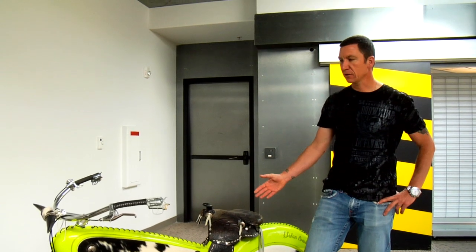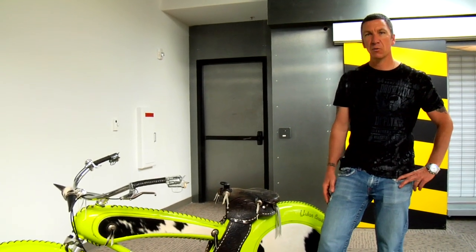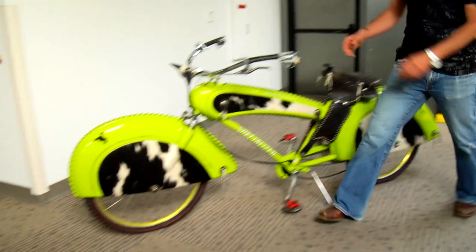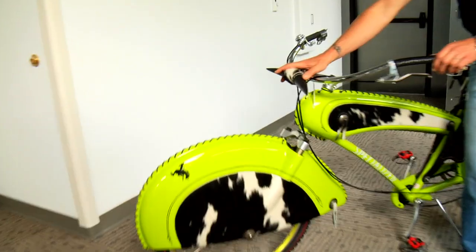This is the Urban Cowboy. I love cowboy stuff, so I wanted to design a bike based on a cowboy theme. As you can see, you have the horns here — so a very macho bike.